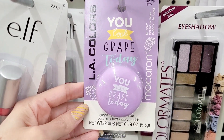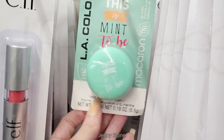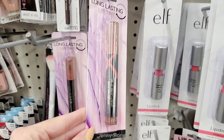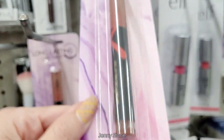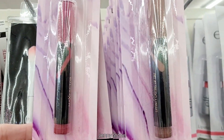Look at the cute packaging of this lip balm — it's from LA Colors and it's grape scented. They had it in mint green too, and I guess that one is mint scented. This is a brand I hadn't seen in a long time: it's Max Factor. I wasn't even sure that they were still around, but this one says it's a long lasting lip tint, and they had a few color options to choose from.